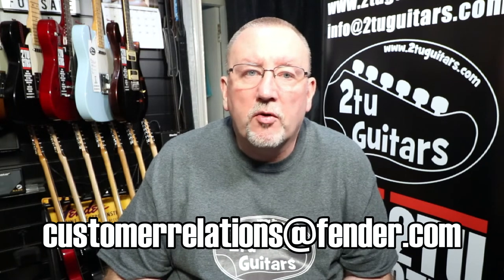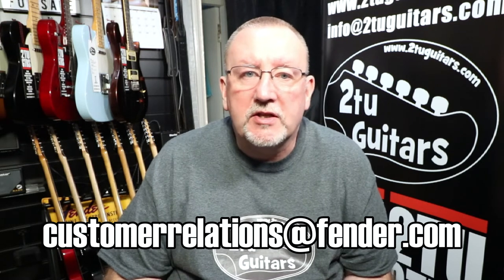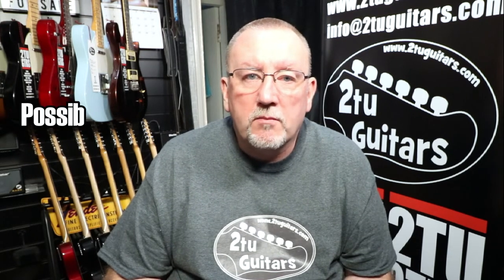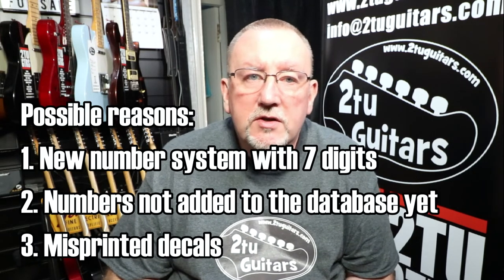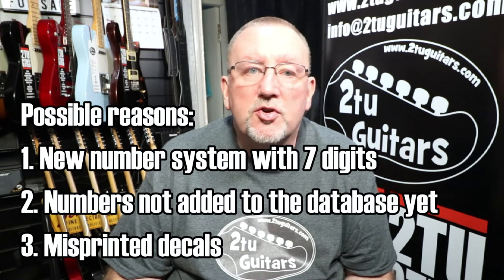To try and clarify this, I sent an email off to Fender customer relations and asked them about the updated sequence of Fender serial numbers. It could be that they have moved to seven digits, that the most recent 2021 guitars hadn't yet been uploaded to the serial number database, or it was a complete mistake and the decals had been printed with too many digits. The response I got back from customer relations was that it was quite possible that the most recent serial numbers had not been updated onto the serial number database, and that the customer service representative had also come across situations where 2021 serial numbers were coming back as invalid.